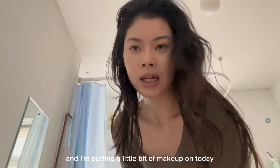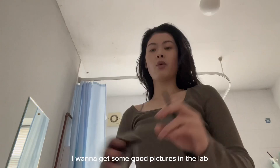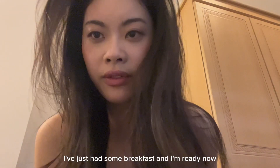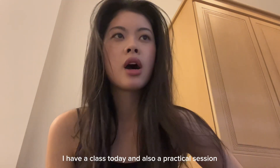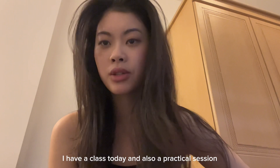I'm getting ready for class and I'm putting a little bit of makeup on today. I want to get some good pictures of my life. I'm gonna be late for class so I need to hurry up. I've just had some breakfast and I'm ready now.